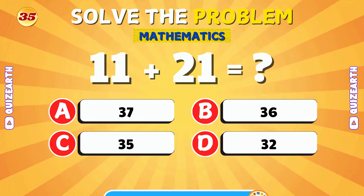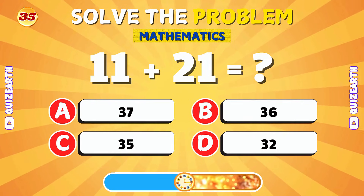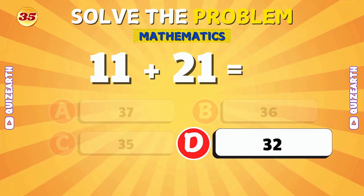Let's add 11 and 21. Awesome! The answer is 32.